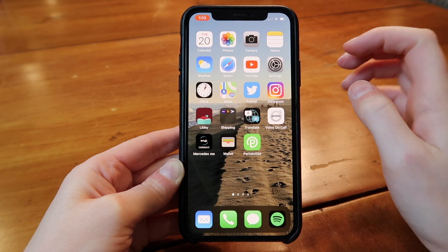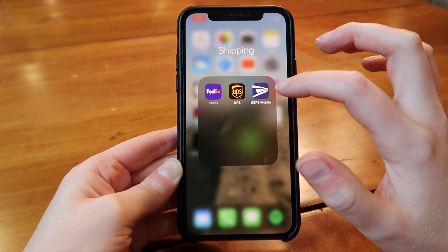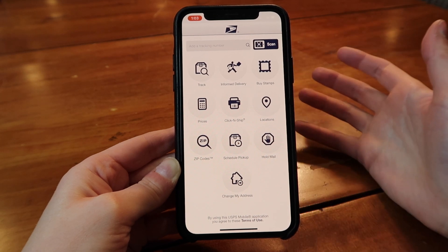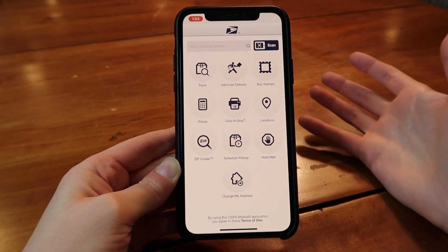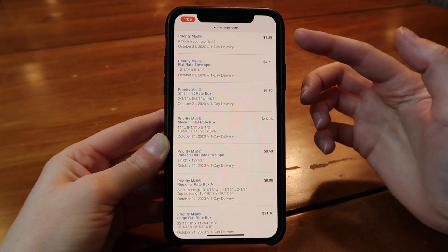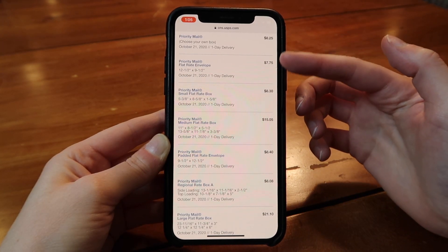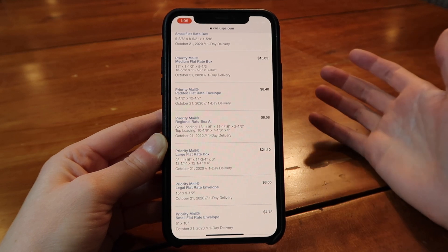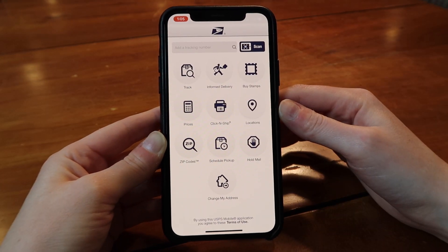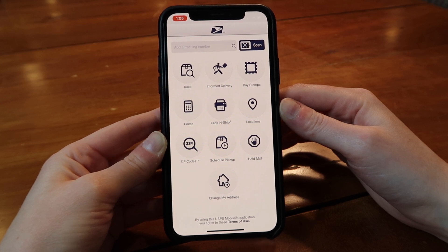Next up are shipping apps. I'm going to start with the USPS Mobile one. You can go to Click and Ship — basically all you do is type in your address, where you're sending it from, and then you're prompted to type in where it's going to. You can choose priority mail, and if you're using your own box, once you create your label, you can print it all out and put it on the box.